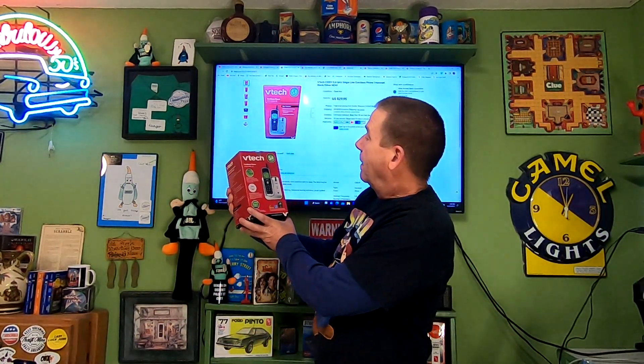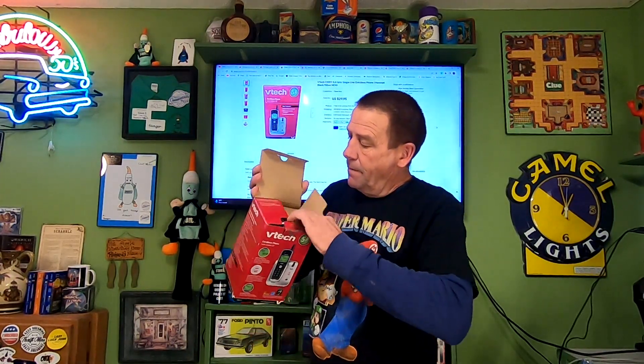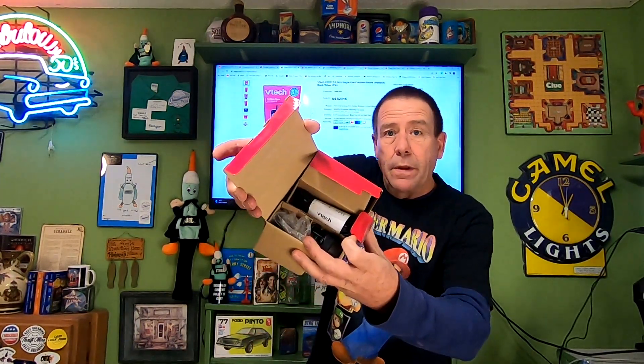Got everything packed up and had another order come in, so I decided to pull it and ship today. It's this VTech 5.8 GHz cordless phone. It is open but brand new — everything's still sealed inside. Paid $2 at my local thrift store. This sold for $29.95, and the buyer is paying $7.89 in shipping.